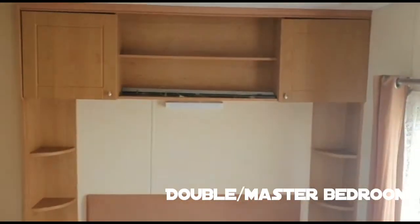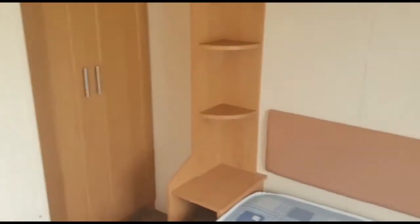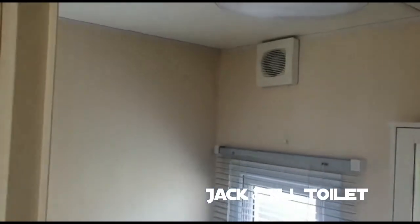Straight down to the bottom into the double bedroom — double bed with storage above. Coming in and turning around, we've got a wardrobe there in the corner, a bit more storage, and then we've got a Jack and Jill toilet here.